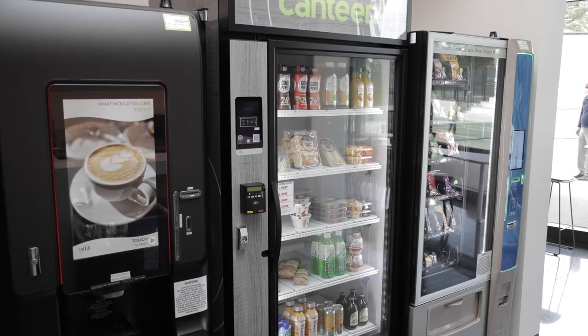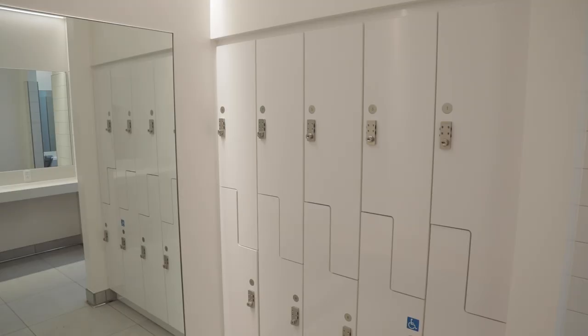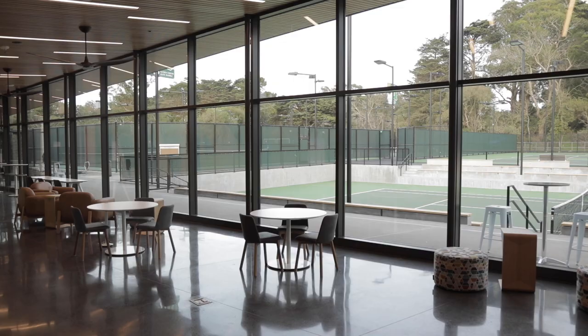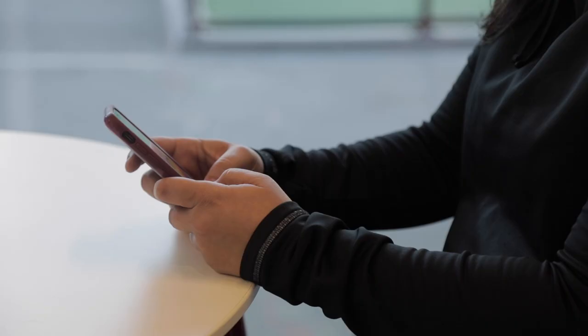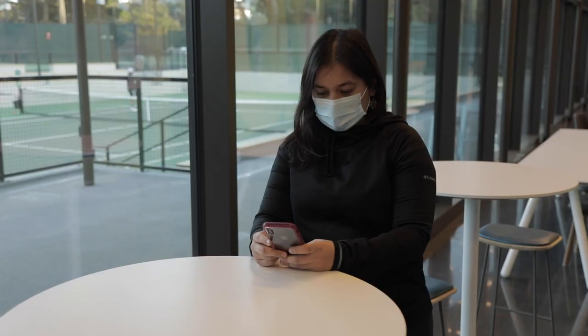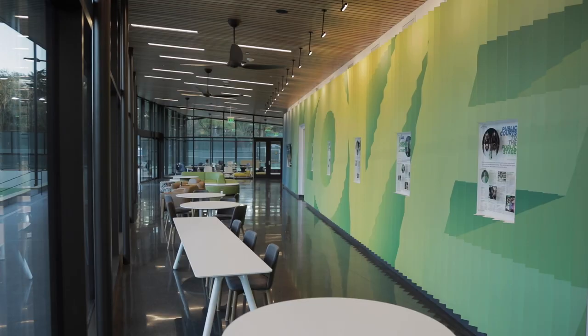The kitchen has a refrigerator, ice machine and vending options that can be used by players before or after matches or practices. We have men's and women's locker rooms with day lockers plus a shower room. The players lounge is a central space for getting together with friends, watching a match on the feature court or on the tennis channel. There's free wifi throughout the facility so you can also get some work done or check the latest scores from Wimbledon.